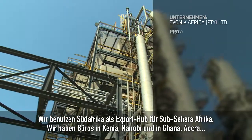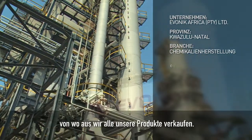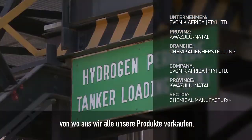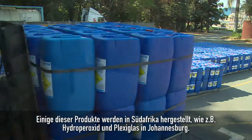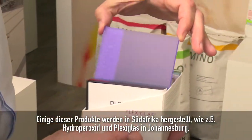As a company, Evonik has been in South Africa for more than 50 years now. We use South Africa as an export hub for Sub-Saharan Africa. Some of our products are manufactured in South Africa, like hydrogen peroxide and plexiglass in Johannesburg.